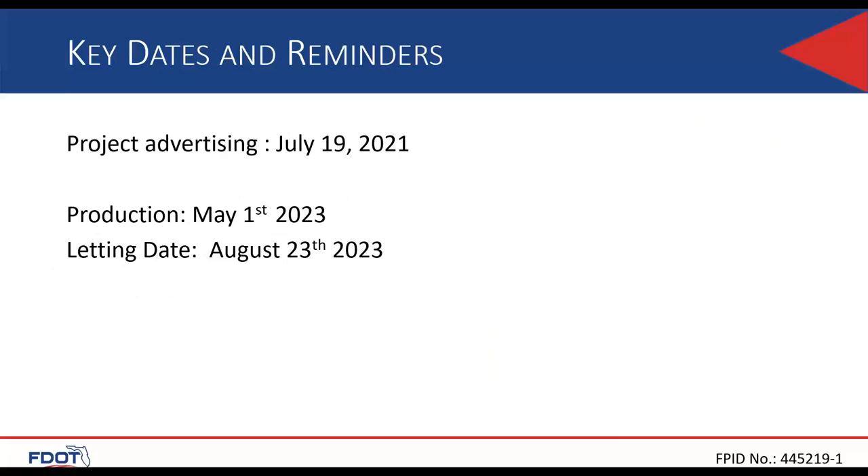The project will be advertised July 19, 2021. The production date will be May 2023 and letting date August 23rd, 2023. We are shortlisting three firms and choosing one. The TRC will be Jude Francois, Lori Epperson, and Joseph Van Tenali. The department designee responsible for the long list and shortlist is Ashraf Al-Muqrabi.